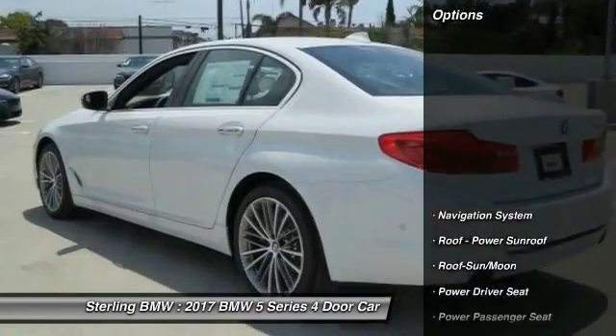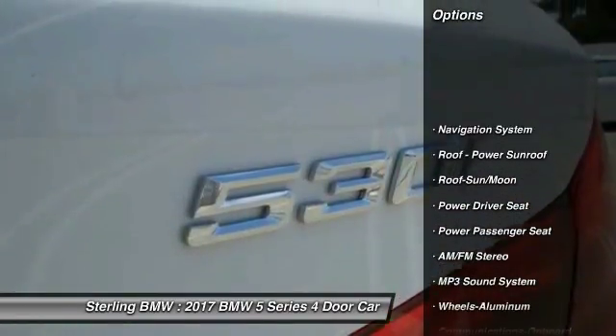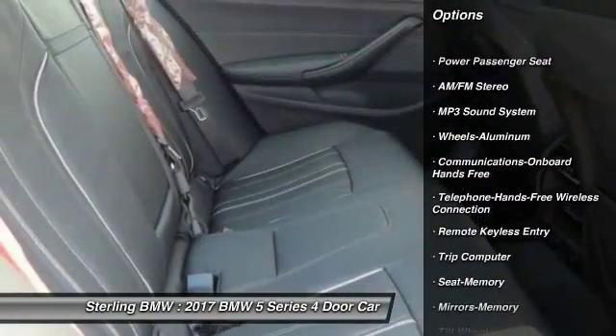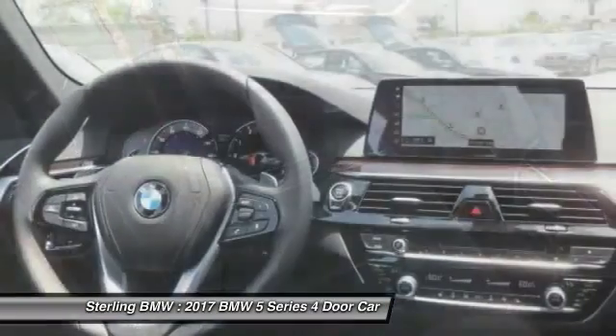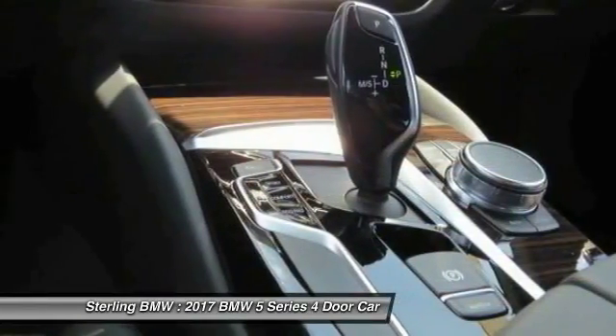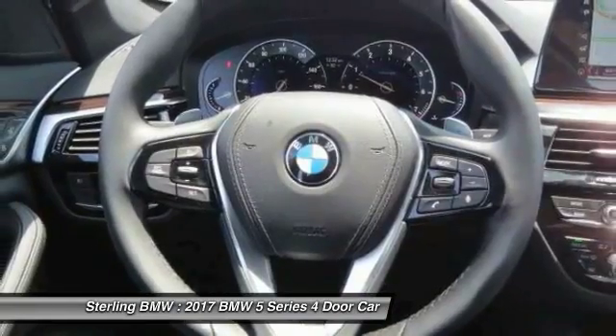Here are some of this vehicle's great options: power passenger seat, traction control, navigation system, anti-lock braking system, Bluetooth wireless data link for hands-free phone, air conditioning, moonroof, power steering, home link garage door opener, aluminum wheels.